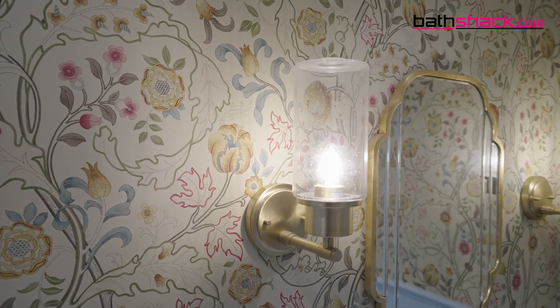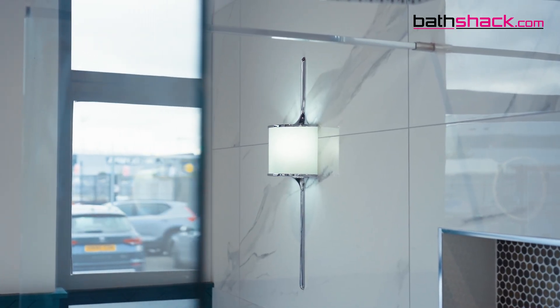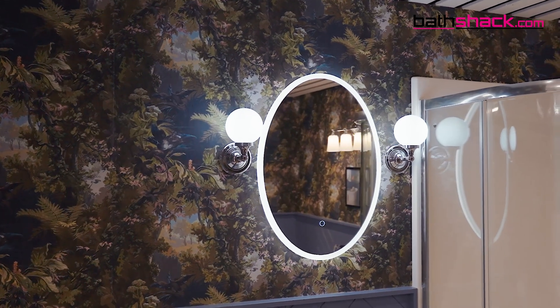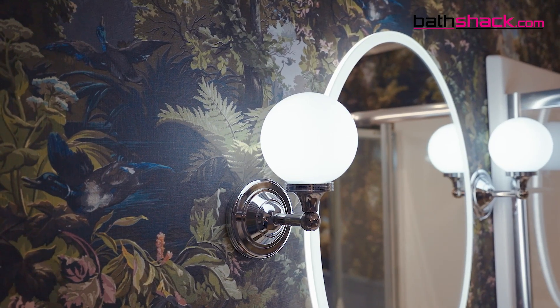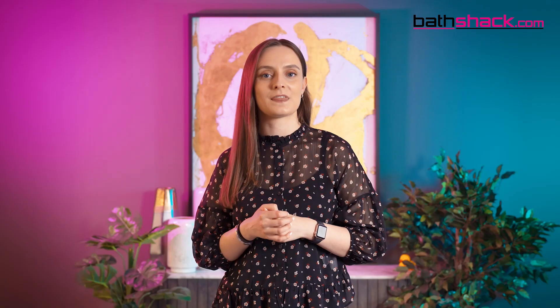If you prefer lighting which is fitted to the wall, then we supply a great range of products in this style as well. For example, the Austin single wall light in polished chrome has a globe shaped light set into a stylish chrome wall mount, blending both a modern and classic design. Perfect for fitting to the wall on either side of your bathroom mirror, this light would add elegance and style to your space.